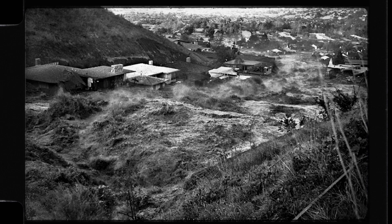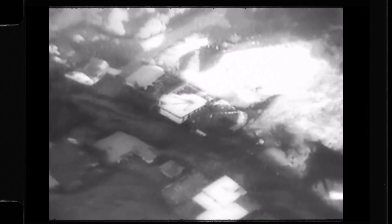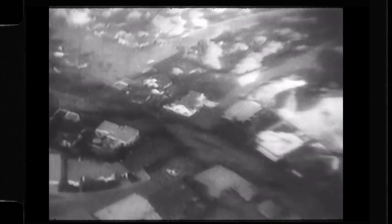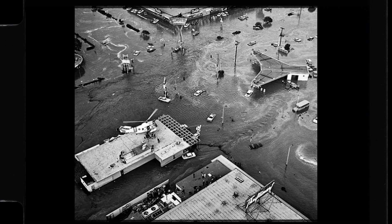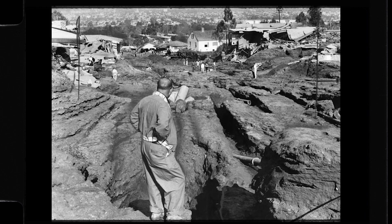A thunderous roar erupted as a massive wave of water exploded from the breach, crashing down into the neighborhoods below. A wall of water up to 50 feet high in some places raced through the residential streets. Within minutes, Cloverdale Avenue was underwater, then La Brea, then La Cienega, Jefferson Boulevard, and on. Cars were flipped and homes were completely crushed. Pavement peeled back like pieces of paper. The water was unstoppable.